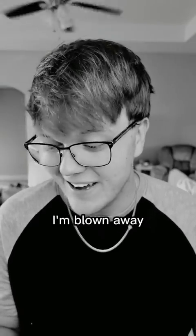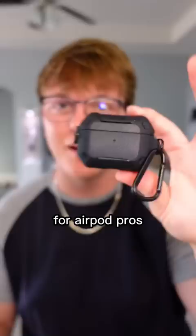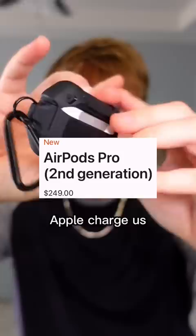I'm blown away. Don't get me wrong, I'm a sucker for AirPod Pros. I just don't know how we've gotten to the point where we let Apple charge us $250 for this little thing that can fit in my palm. So that's where these come in.